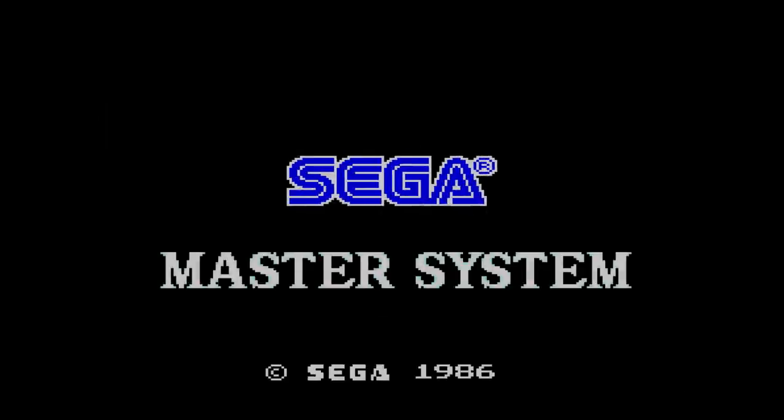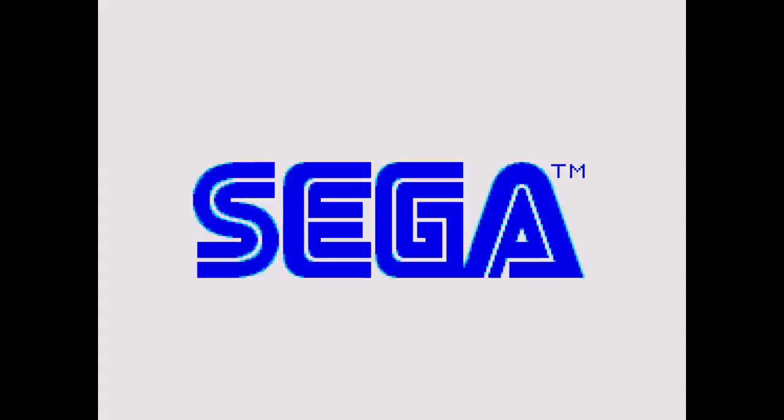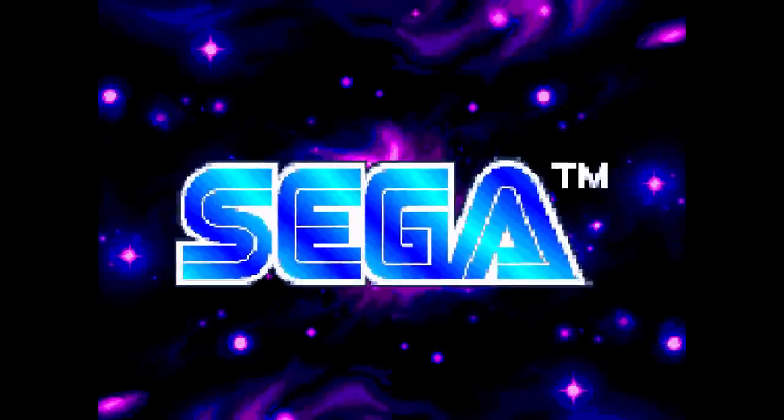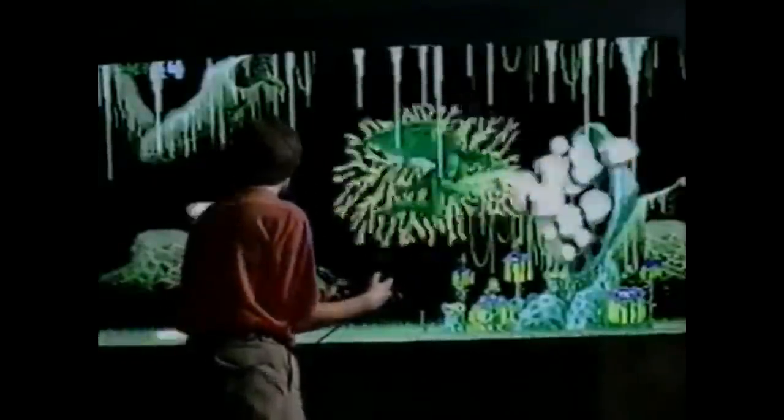Often whenever the subject of SEGA comes up, it inevitably leads to the conversation about their failures — failed systems, failed games, and even failed peripherals and add-ons. Well, not in this episode.